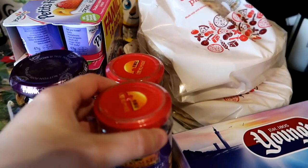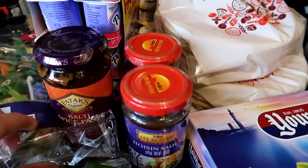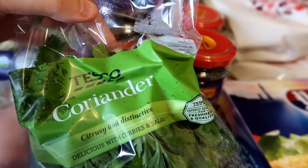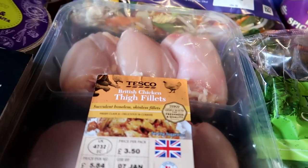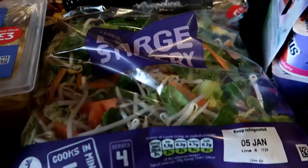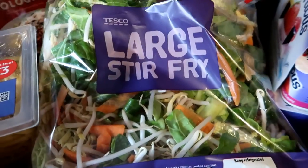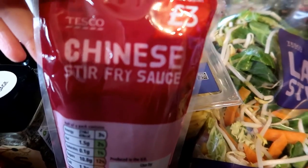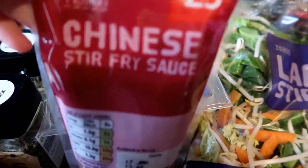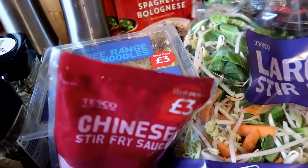And some fresh coriander to go with our curry tonight. Some chicken thigh strips which is what I actually use to make my curry with. Then for a quick tea tomorrow night when I'm actually at work, I've got a large stir fry mix, free range egg noodles, and some Chinese stir fry sauce. That will be our tea tomorrow night with some chicken breasts that I've already got in the fridge.